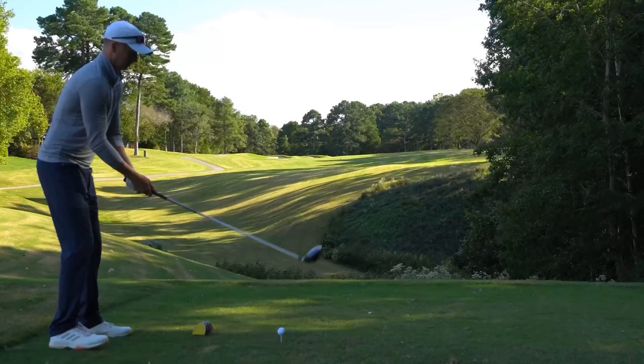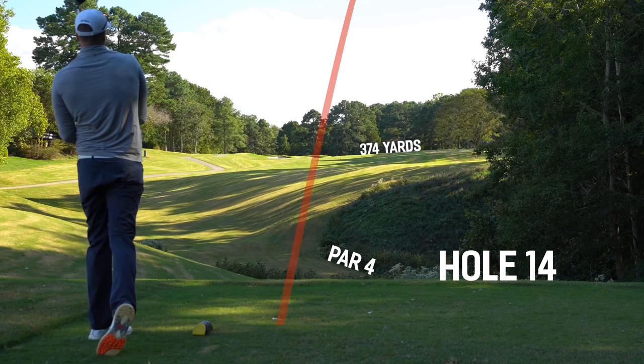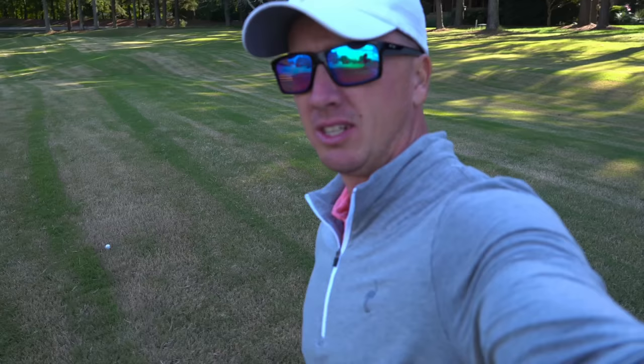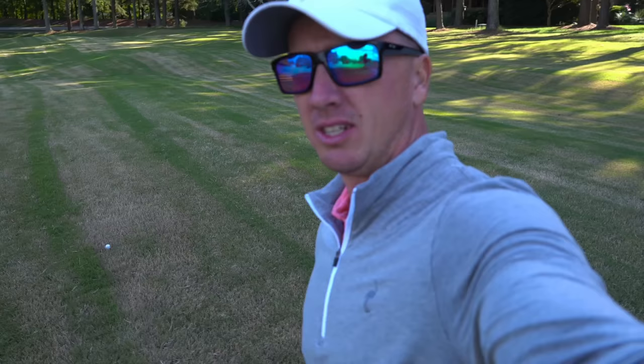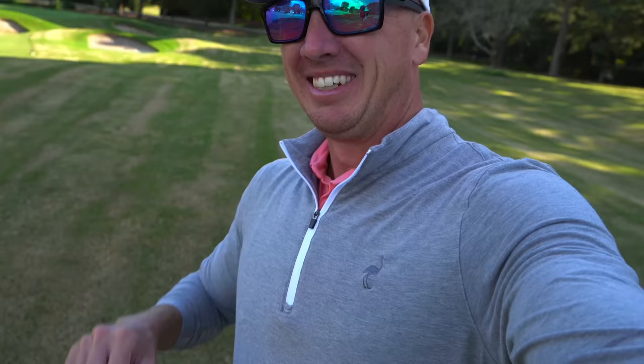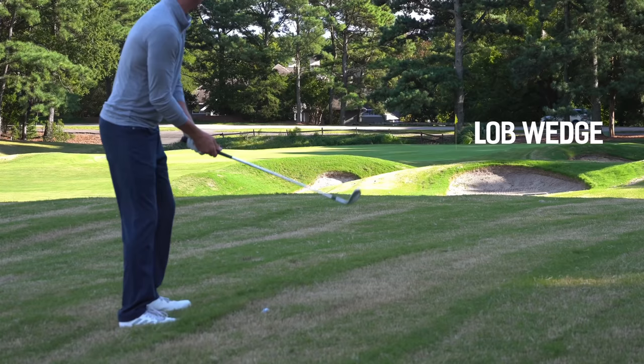Right here par 4, 374 yards — bunkering down the left, I do think we can carry it. We're going to take it right over the corner of those bunkers. Pushed that one out to the right, might be right rough, but good place to miss it on this hole — lots of room over here. 82 yards, back right hole location, lob wedge in hand. We need a precise number here if we want to knock this close, because you don't want to be long.